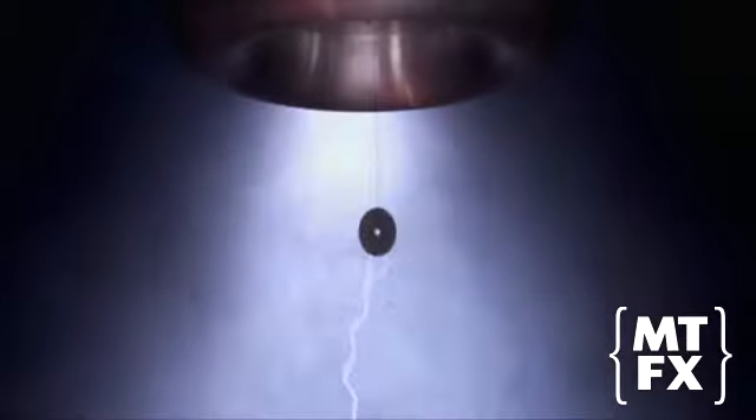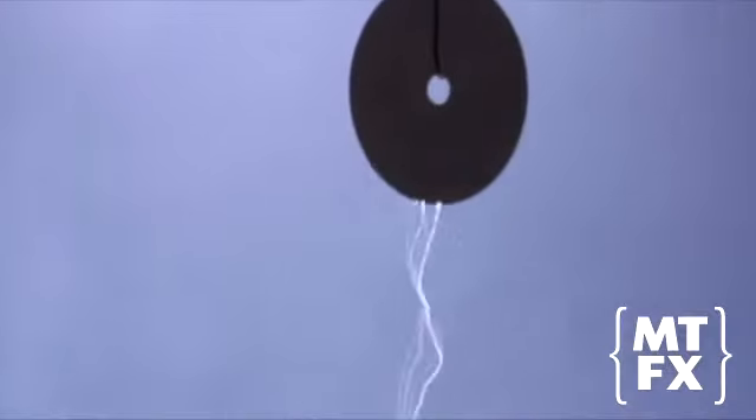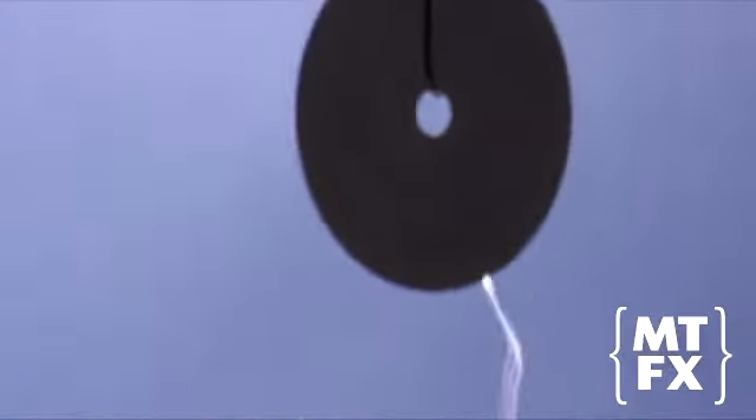A Tesla coil is the lightning simulator — an electrical transformer that discharges three-quarters of a million volts of electricity, more than enough to kill.